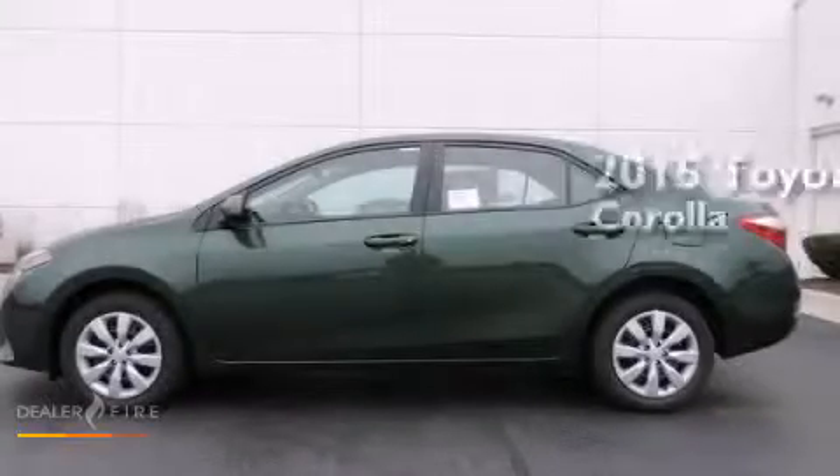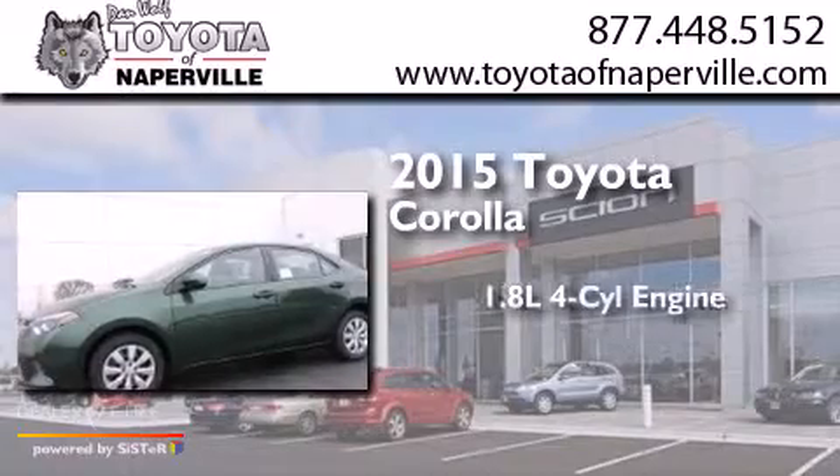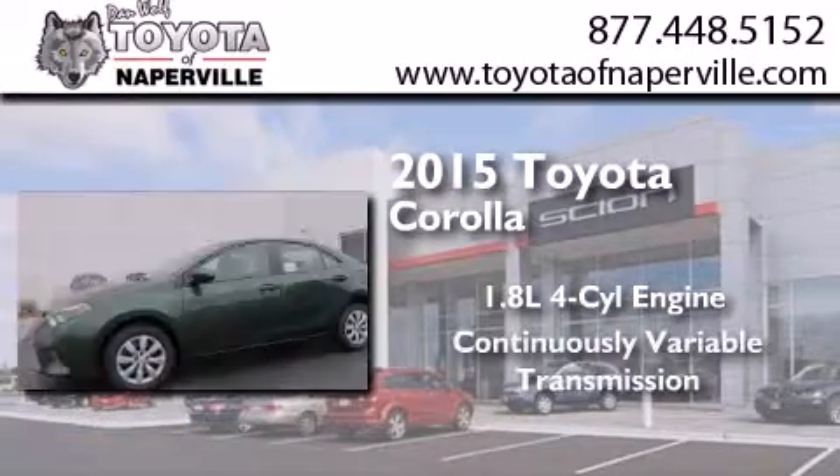This is a brand new 2015 Toyota Corolla. It has a 1.8-liter four-cylinder engine and a continuous variable transmission.